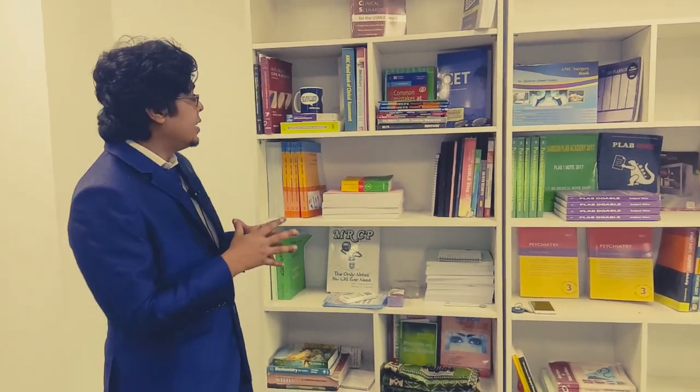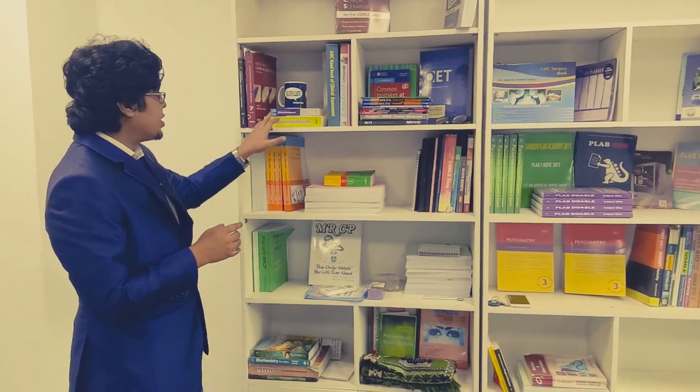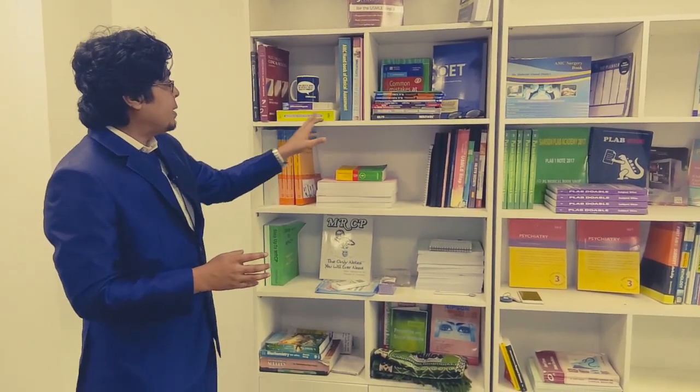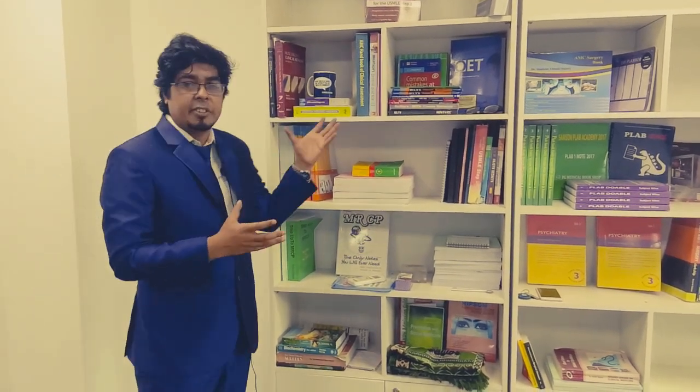Always start with a similar kind of approach across most stations. Other books include a differential diagnosis book — the Churches one is a good one, Susan's is another good book. The Australian Medicine Handbook is more of a pharmacological index and is not that much needed for AMC Clinical.